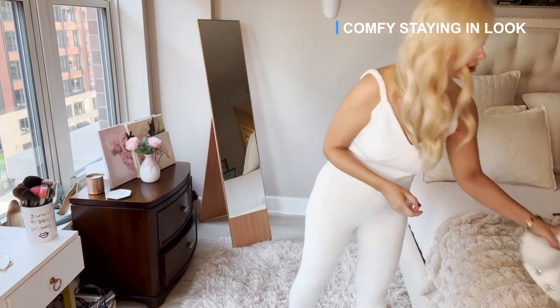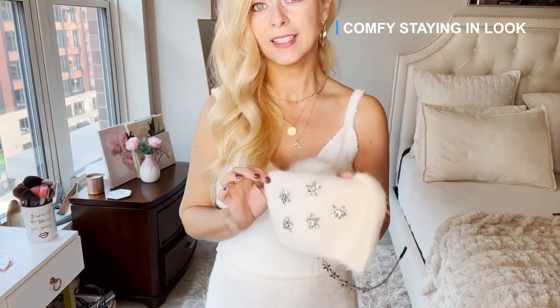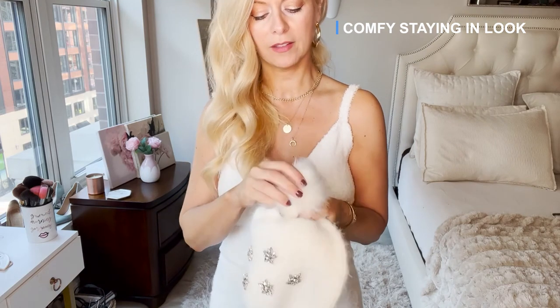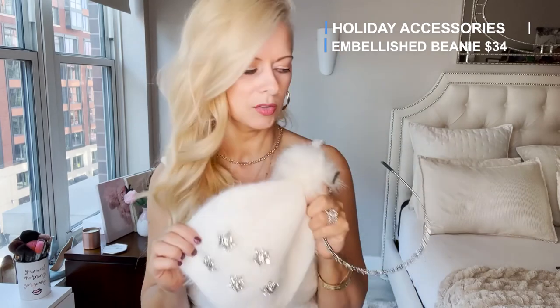The other thing I want to talk about are accessories that are great for the holidays. Look at this little beanie — it's got the cute little fuzzy pompom but it also has these cute little embellishments. Let me show you up close — look how adorable this is. I love the embellishment. It actually coordinates with the embellishments on that white turtleneck that had them on the shoulders. This would be a really cute option to wear in the winter — I think it's super cute.